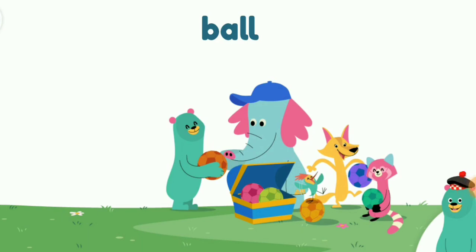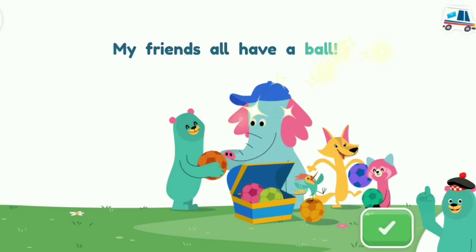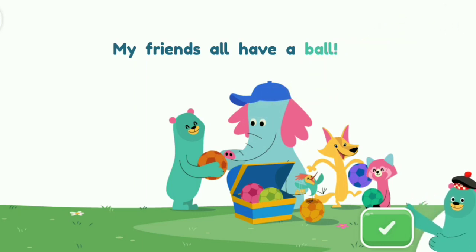It is spelled B-A-L-L. Tap the word ball in the sentence. My friends all have a ball. Ball. Great! That's the word ball.